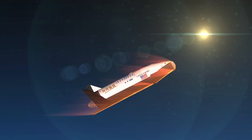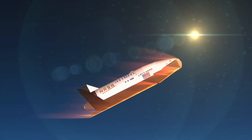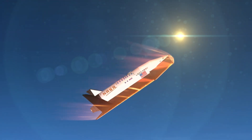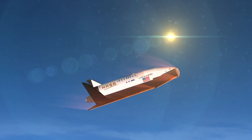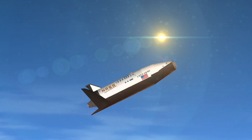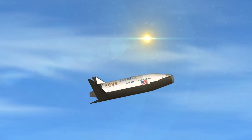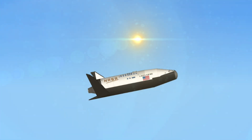It's now traveling Mach 5, or 3,500 miles per hour. Altitude now 124,000 feet, descending at a rate of 290 feet per second. Now converging on the centerline of runway 3-3 at Edwards Air Force Base.